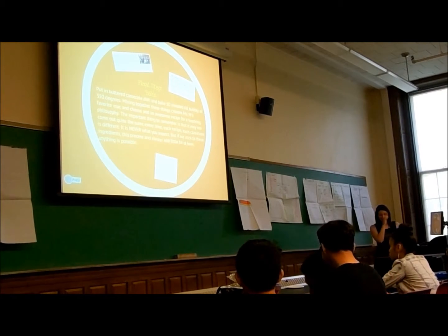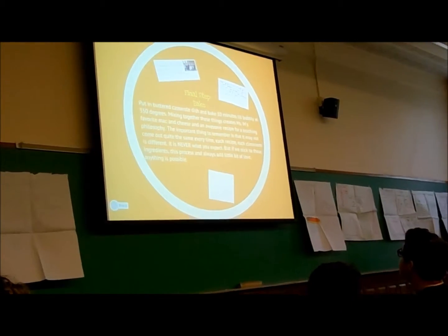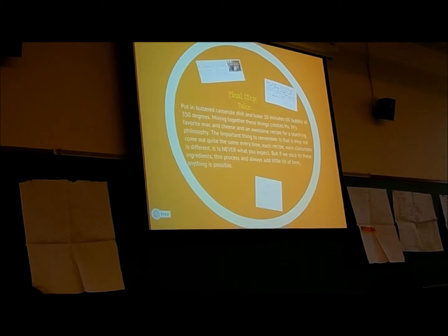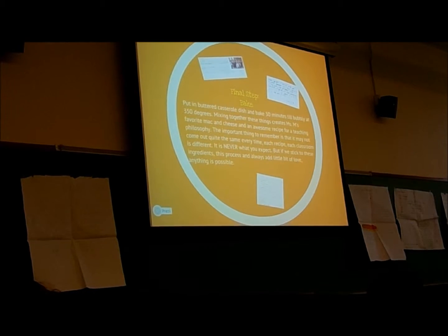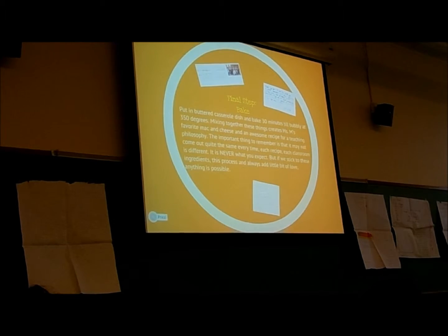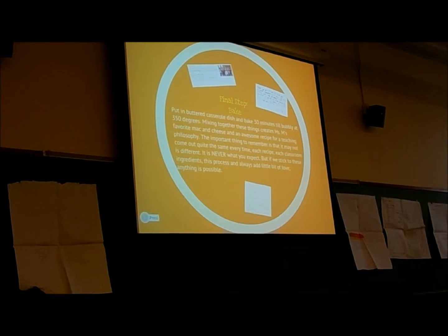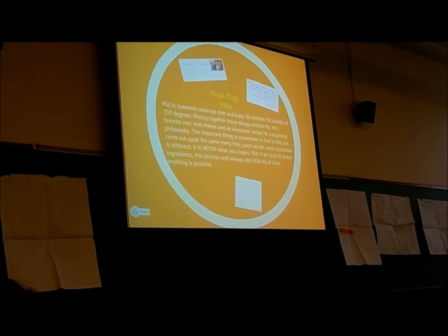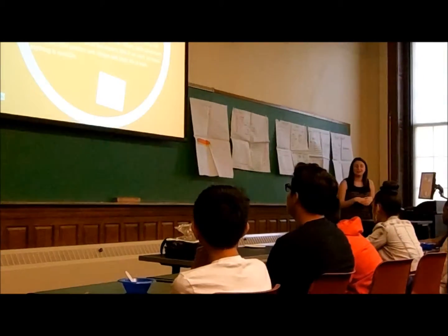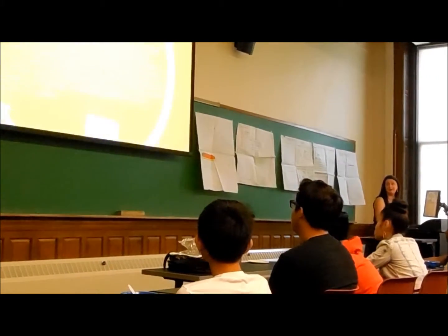Now we come to the end. The final step is where we bake everything together and put it all together in the classroom, and we come out with something special. It doesn't come out the same way every time — 9A and 9B were incredibly different classes, and they responded differently to different lessons and had different energies. But I love them both equally and I will never forget them. It is never what you expect in teaching. There were off days, good days, lessons that I failed, lessons that I loved. And it's just — if we stick to these ingredients, this process, and we add a little bit of love, I honestly think that anything is possible. And these are my proofs of that.